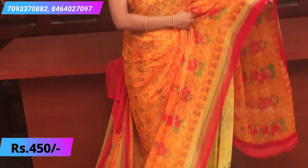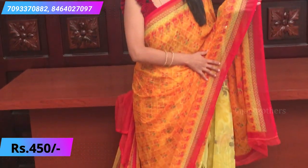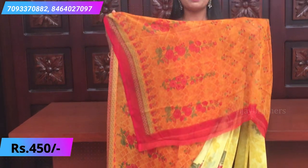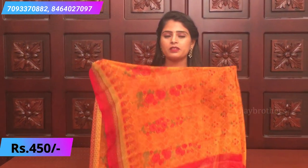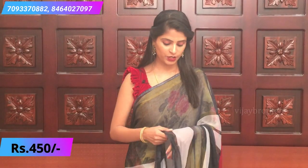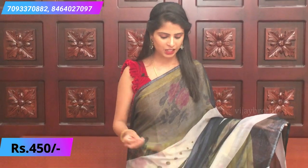The next sari — beautiful mustard yellow and red border. Very beautiful with diamond shapes and floral motifs spread all over the sari. A simple printed pallu with floral prints and a contrast red blouse with self prints. Elegant color combination.